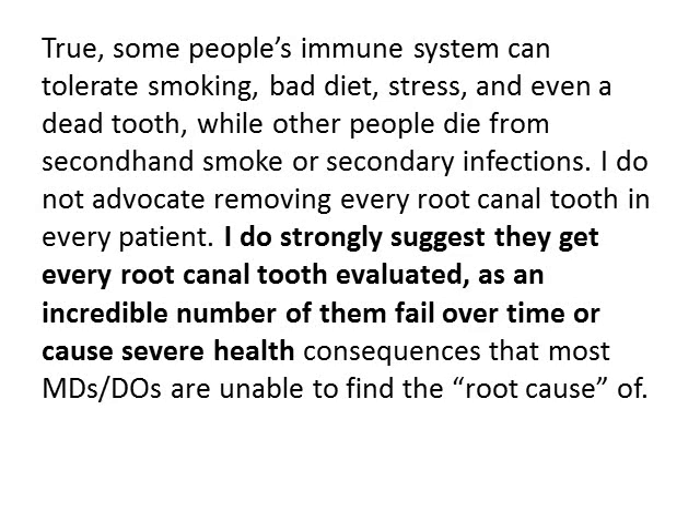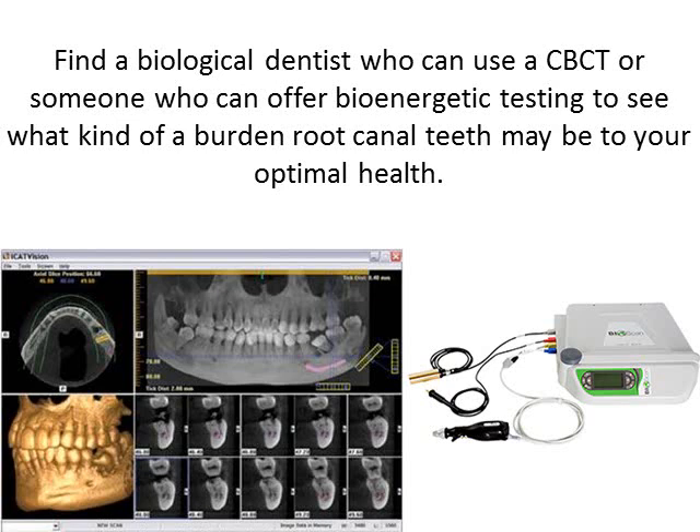I do not advocate removing every root canal tooth in every patient. But I do strongly suggest that every root canal tooth be evaluated, as an incredible number of them fail over time or cause severe health consequences that most MDs or DOs are unable to find the root cause of. Find a biological dentist that can use a CBCT, or someone who can offer bioenergetic testing, to see what kind of burden these root canal teeth might have to your optimal health.